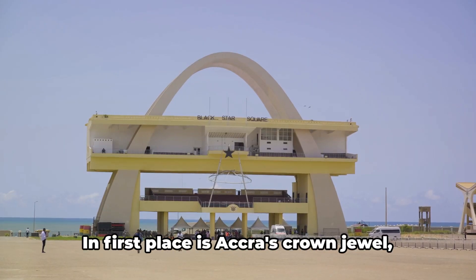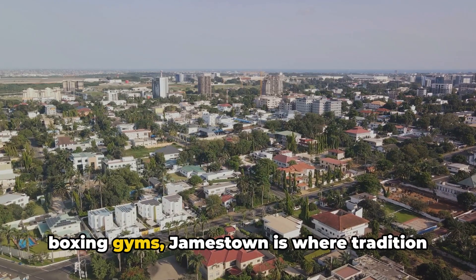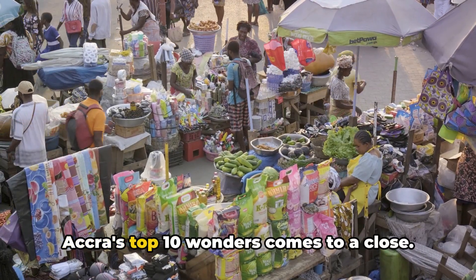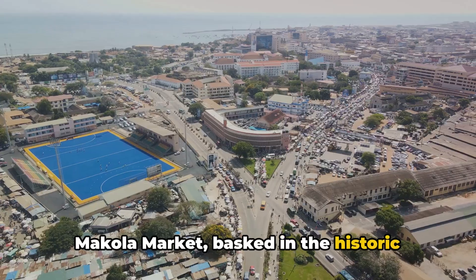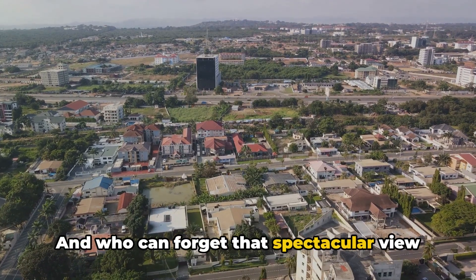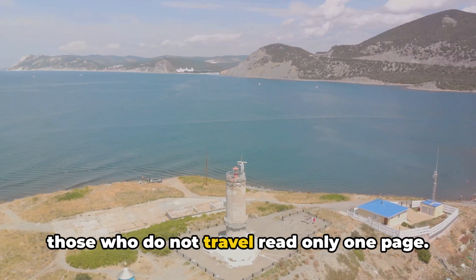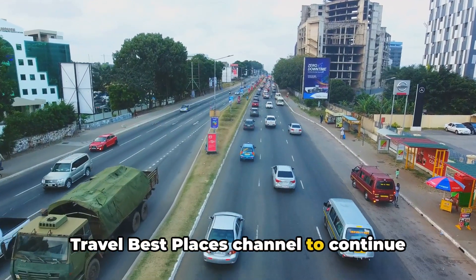And finally, drumroll please — in 1st place is Accra's crown jewel: the bustling Jamestown. From the iconic lighthouse to the buzzing boxing gyms, Jamestown is where tradition meets modernity. And there you have it, the top 10 places to visit in Accra. We've navigated the energetic bustle of Makola Market, basked in the historic ambience of Osu Castle, and let the waves of Labadi Beach tickle our toes. And who can forget that spectacular view from Jamestown Lighthouse? I hope these gems sparked a wanderlust in your heart. Remember, the world is a book, and those who do not travel read only one page. So subscribe, like, and comment on the Travel Best Places channel to continue turning the pages.